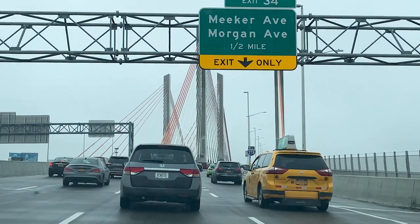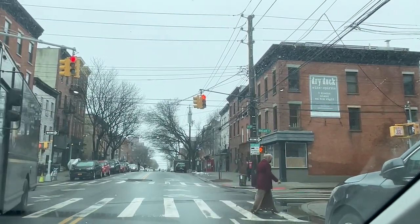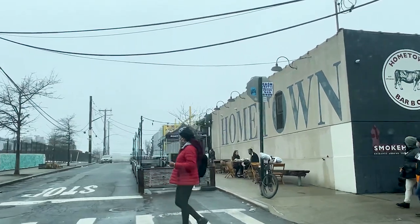Greetings! I'm Mr. K and I'm Mrs. K. We're a couple hailing from the city of New York that loves to travel and explore. We would like to invite you to join us as we experience new and exciting things in life.